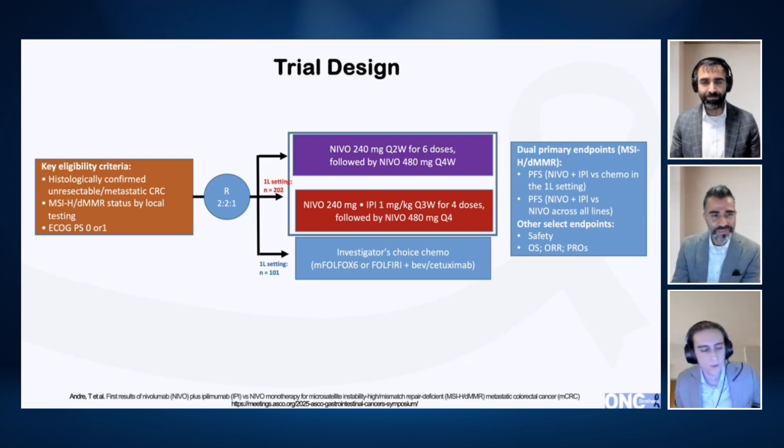So Checkmate 8HW is a fantastic study. If you remember back to Checkmate 142, around July 2018, this was the first evidence that dual checkpoint inhibitors might be beneficial in MSI-high metastatic colorectal cancer. That was a phase study of nivolumab and ipilimumab. But being a single-arm study, even though it led to an approval, it didn't really give the evidence many wanted to see, especially when we know there might be some more toxicity with adding on a second checkpoint inhibitor.